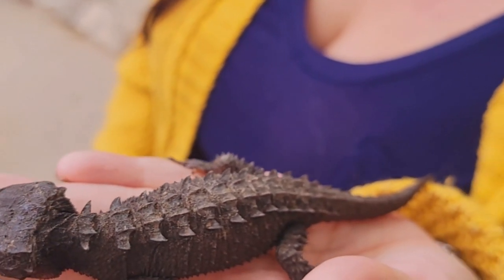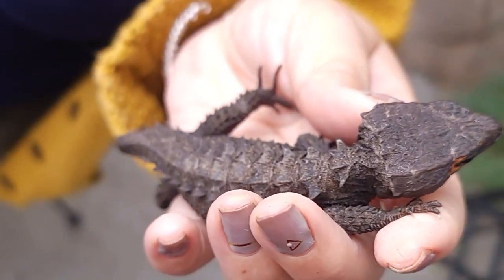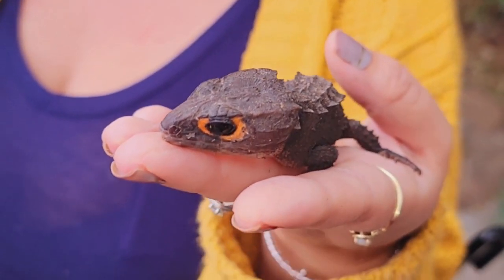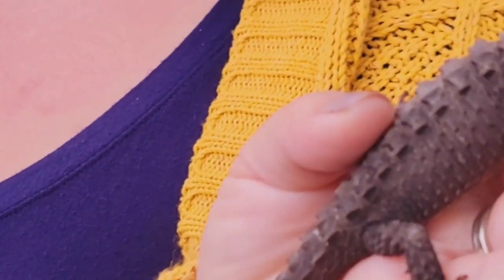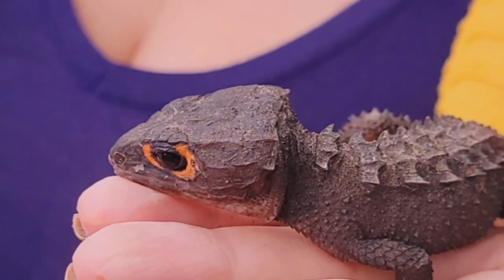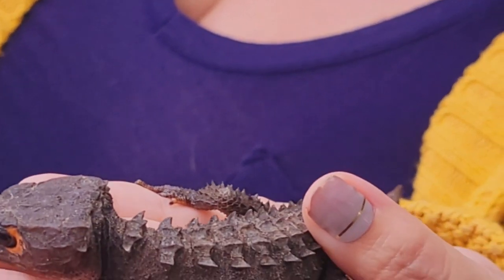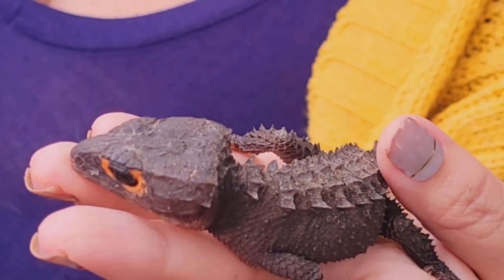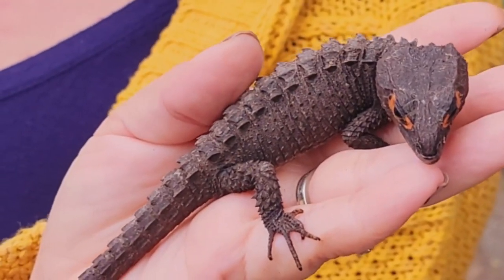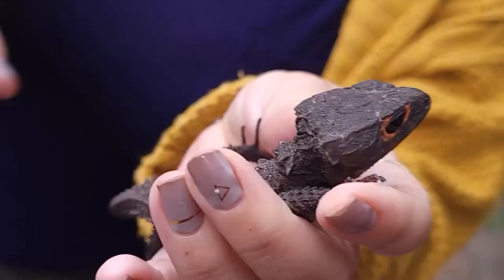I'm doing a quick segment on my Tribolonotus gracilis, also known as the red-eyed croc skink. This is a beautiful species from New Guinea — I believe there are eight different species of croc skink, and what separates this one is the red or orange ring around the eye. They don't have that when they're babies — they just look kind of black when they're little, like a miniature adult. When they first hatch out they're really tiny, about an inch or two, and they grow to be about 10 inches long. This is a tropical forest-dwelling, terrestrial species. They are quite shy and they can drop their tails, similar to other species of lizards. Their distinct scalation resembles crocodiles, although they are technically in the skink family.